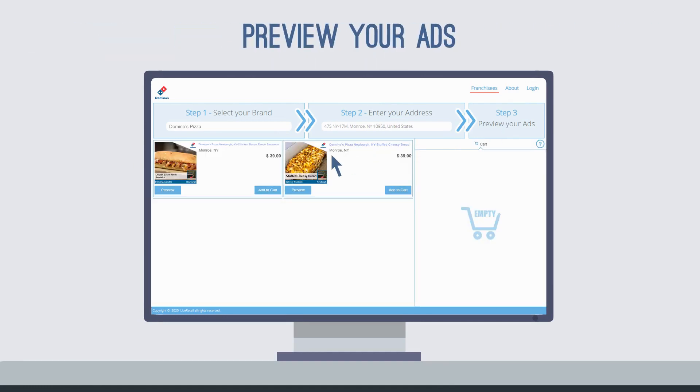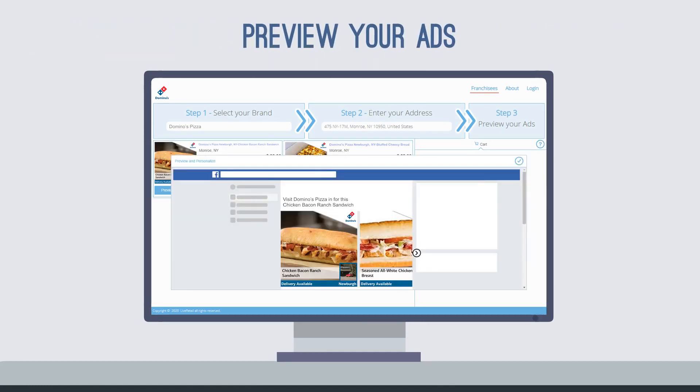Next, click to see your available ad campaigns and preview the ads, which you can run on social media for just $39 per month.